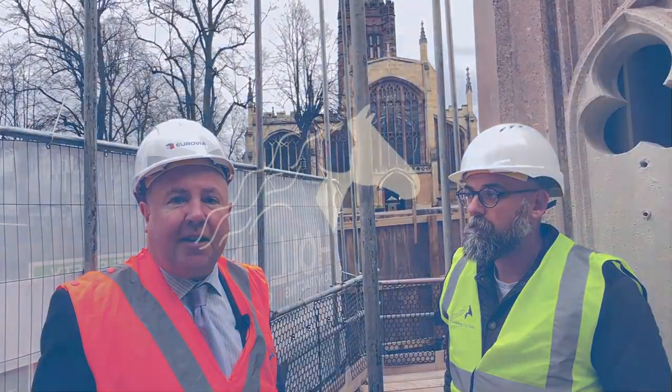As close as possible as we can get to its original location with original features of what was the original Coventry Cross. We'll see you in the next episode.